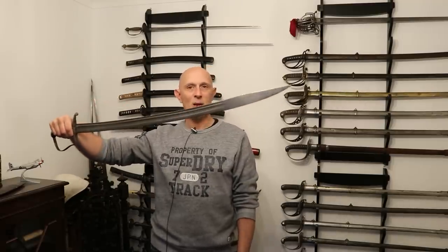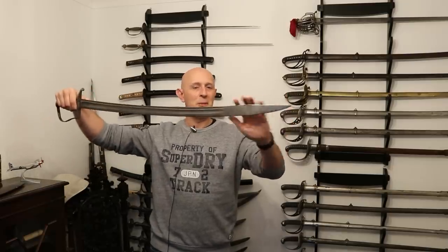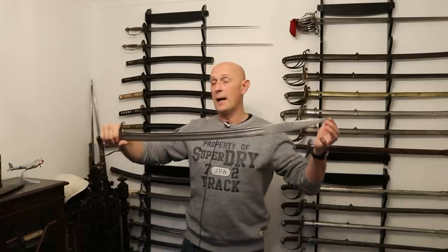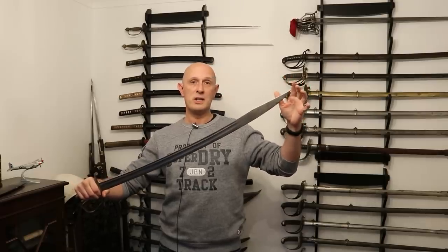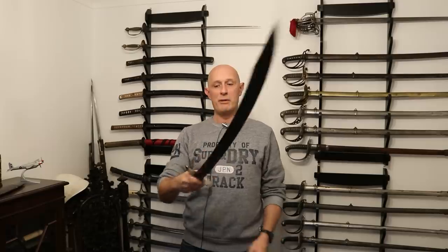When the 1796 came under criticism, one of the main points was the nature of the tip and not being able to thrust very well. One solution they came up with was the Osborne and Gumby clipped point — a kind of dropped point, somewhere between a clip and a drop, a bit like a giant bowie knife, falchion, or messer. This compromise means you can't cut quite so well up near the tip as with the typical 1796 hatchet point, but you've got a much better point for thrusting. It's also slightly less curved, which again makes it more appropriate for thrusting.